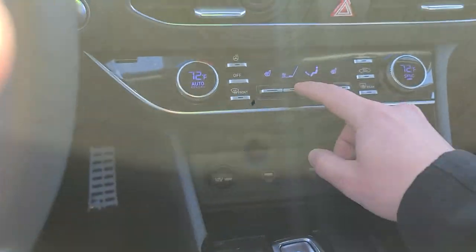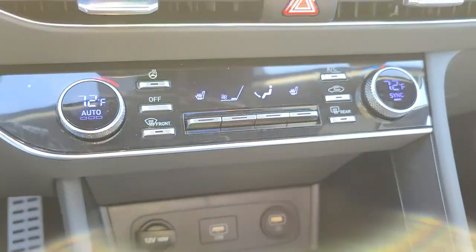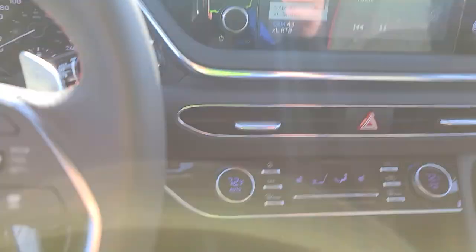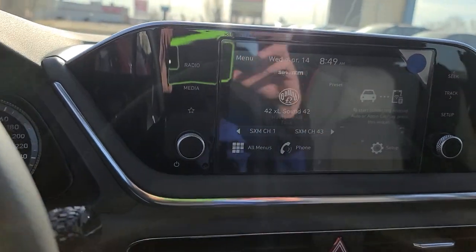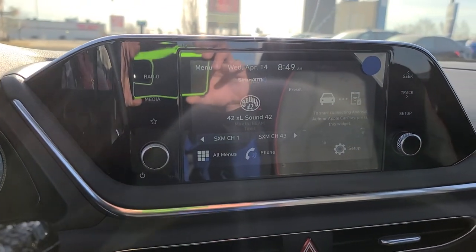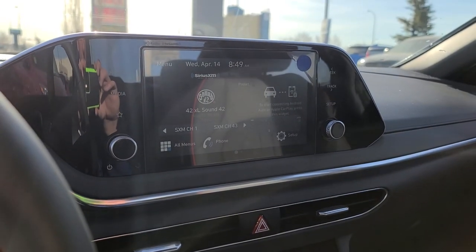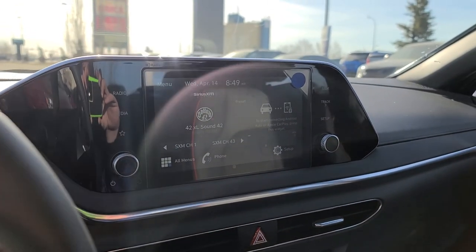It's got dual zone climate control with auto function as well. It's got Sirius XM, Bluetooth, and Bluelink. Bluelink will let you start your vehicle from anywhere in the world, as well as GPS track it and keep tabs on all your maintenance.